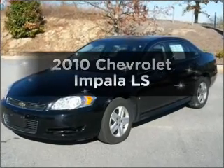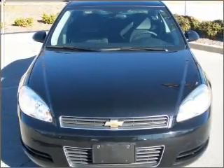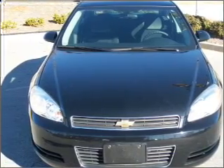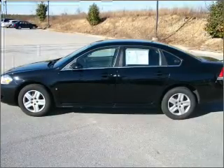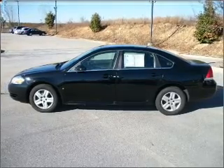Introducing the 2010 Chevrolet Impala — everything you need under one roof with this great vehicle. With a solid six-cylinder engine that responds smoothly to its automatic transmission, the anti-lock braking system will help deliver you safely to your destination.